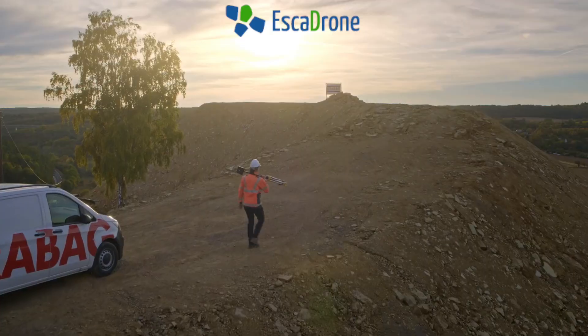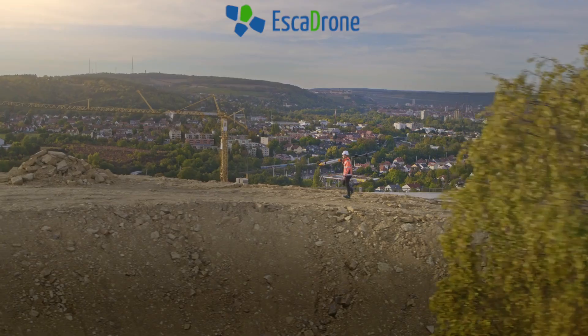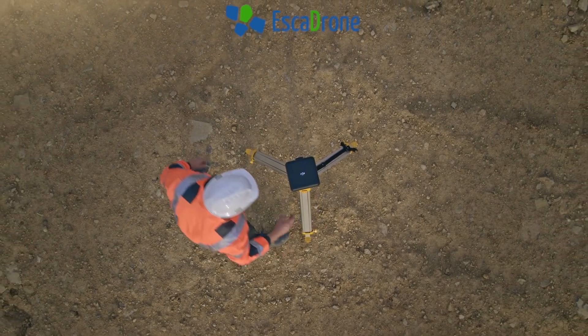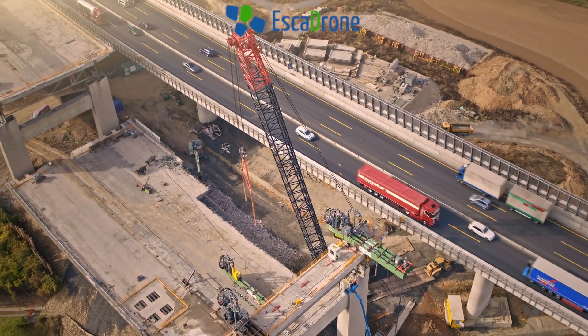In 2015, we started using drones for surveying and 3D data generation to achieve efficiency gains for internal and external clients. This had an impact on our workflows and simplified many steps in our operations.